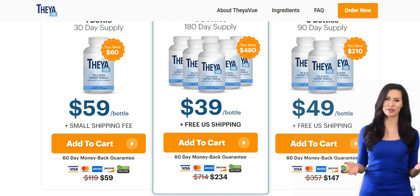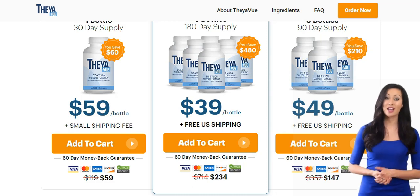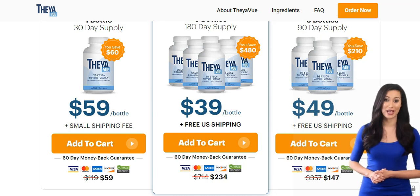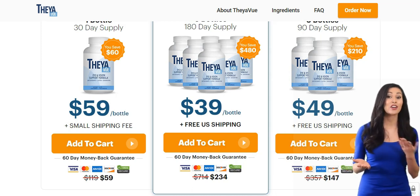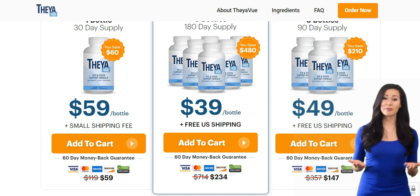If you do the treatment correctly by taking two capsules once a day, 20-30 minutes before a meal with a glass of water, you'll probably see the initial results in the first month and excellent results after three months using this product. Because of this, I recommend you buy three or six bottles of TheaView that will provide you the sufficient supply to really improve your eyes health.